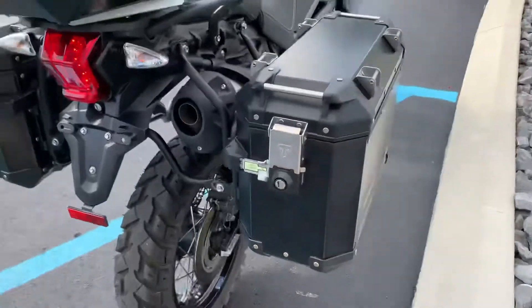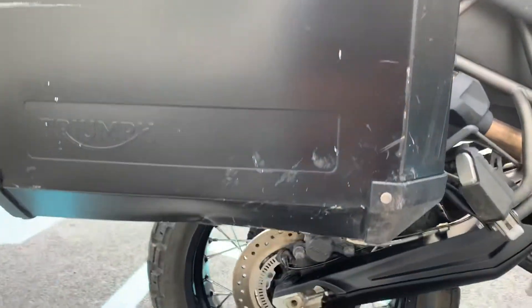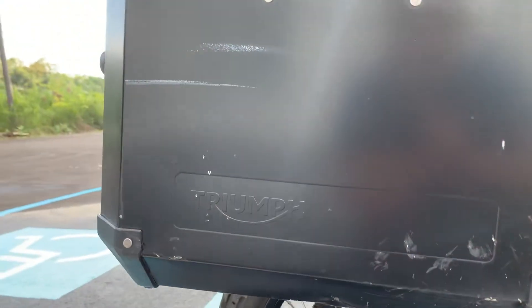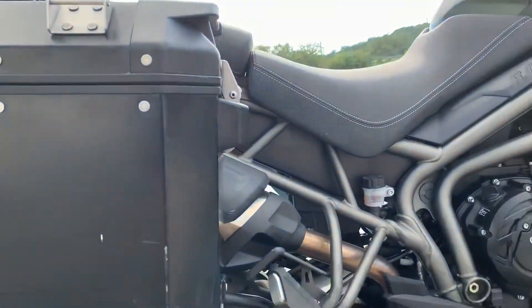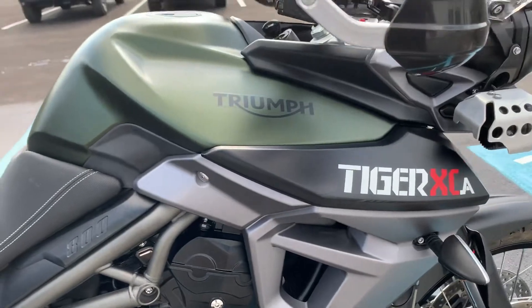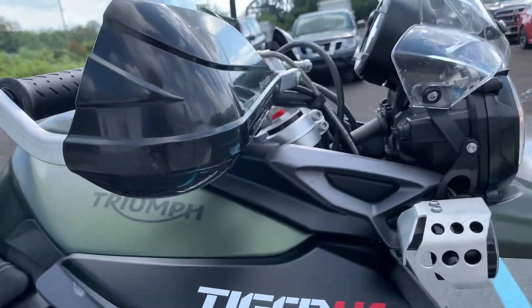Moving around to the right-hand side. There are some scrapes and scuffs on the right-hand bag there, but it seals up properly up top. Some scuffs on the mirror. Handguard looks pretty good.